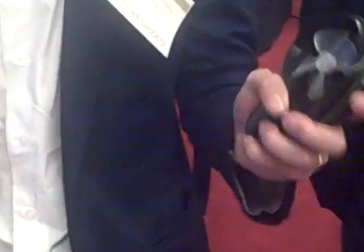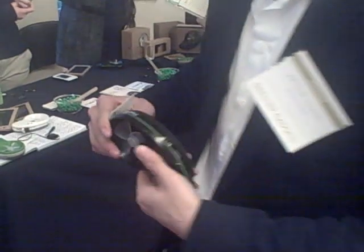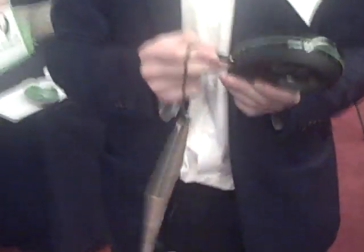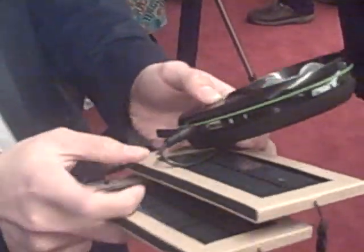So basically we have this very portable handheld wind turbine. It has a DC input hole that allows you to plug in solar panels. You can see the red light is going, which means it's charging. What's interesting about these solar panels is they're also flexible.